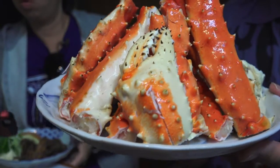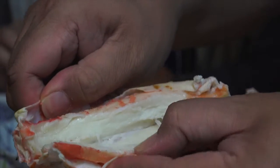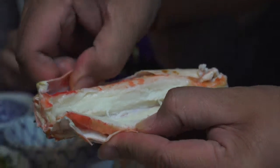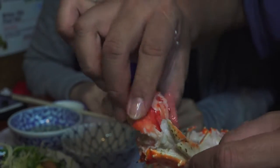When having crab in Japan they cut it down the middle for you, so it's much easier to eat. Look at that chunk of crab meat — oh my gosh. So dense, so big, so moist.